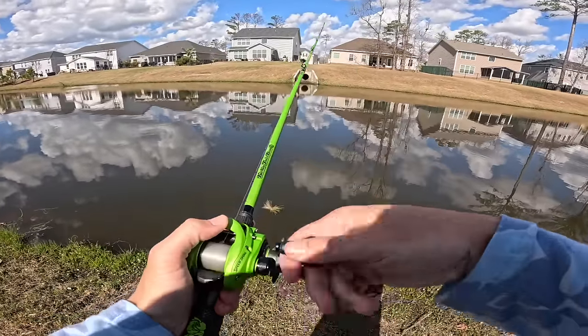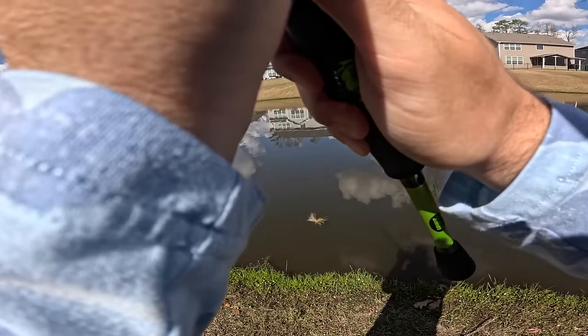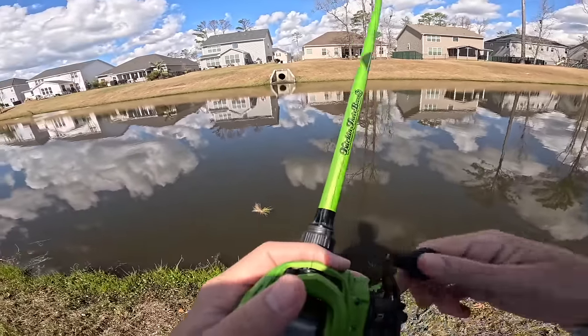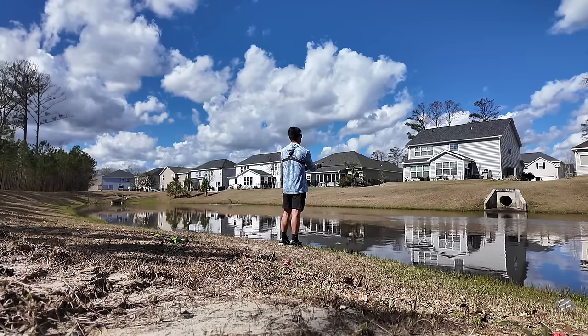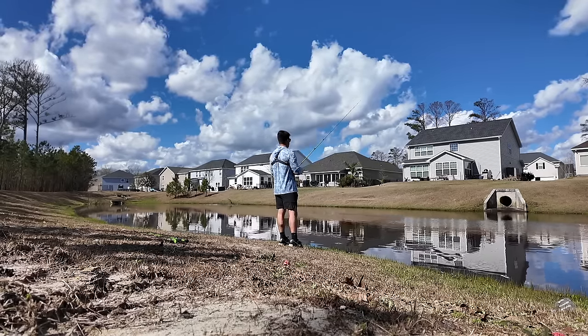We're switching back up to the rage crawl and I'm going to try to slow down here. I know there's fish in this area - I've seen a good bit of swirls. It's just really getting them to bite; it might be playing a little weird today. We just gotta figure them out. Right at the end of that pipe - come on.